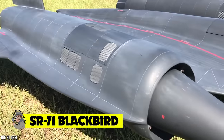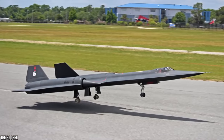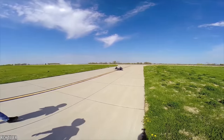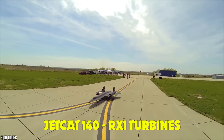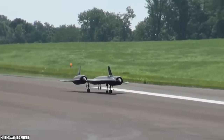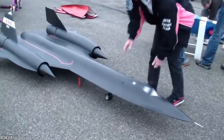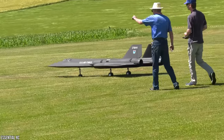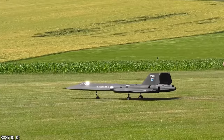SR-71 Blackbird — this remote-controlled SR-71 Blackbird has to be one of the most incredible models ever seen. This 85-pound functioning aircraft is a whopping 13 feet long and powered by a pair of Jet Cat 140 Rxi turbines. This is a very serious model plane that took a staggering nine years to construct. It was shown at the 2017 Top Gun Scale Invitational, attended by the world's best pilots and RC model builders, where it received the coveted Engineering Excellence Award.